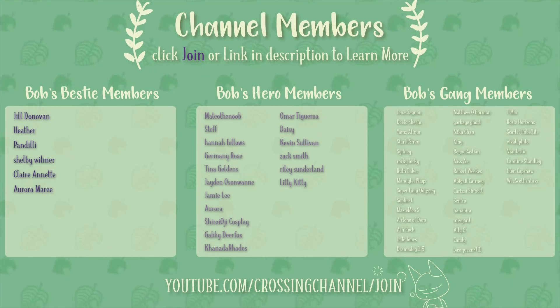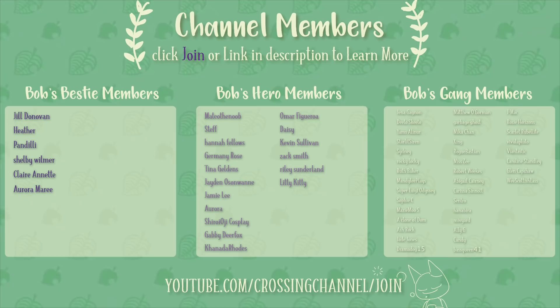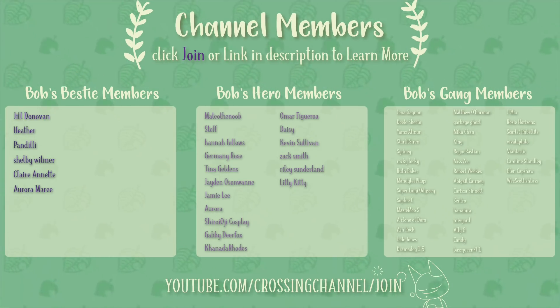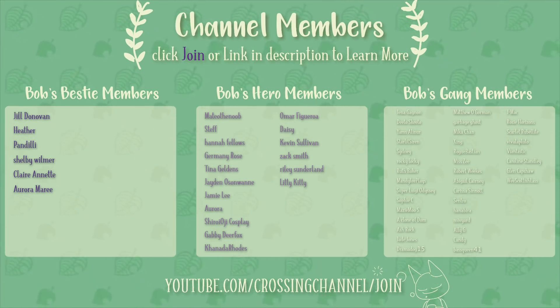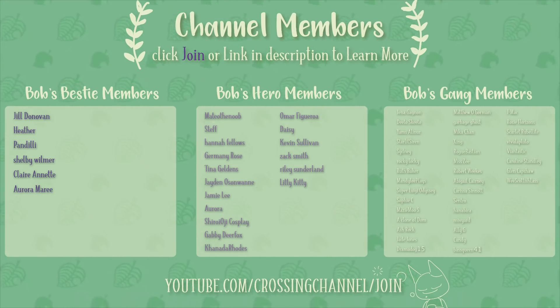If you want to help support me and my channel, click the join button down below the video or the link in the description to become a channel member and a member of the Bobs gang. You can get a whole bunch of really cool perks for doing so, such as exclusive emojis, a badge by your name, exclusive content and posts, and so much more, so be sure to check that out.